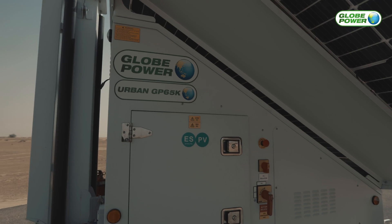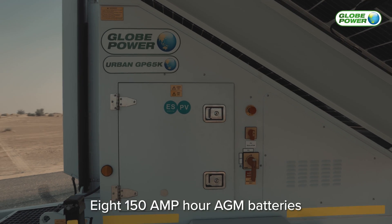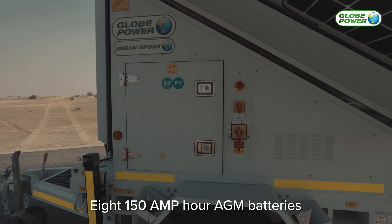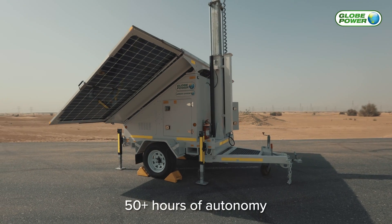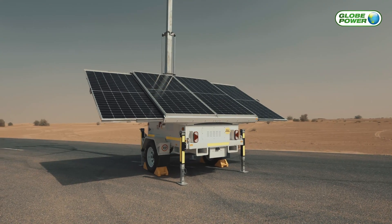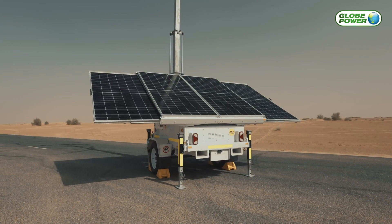The GP65K is powered by 850 amp hour AGM batteries, providing more than 50 hours of autonomy, meaning it can operate multiple shifts on site and light up events uninterrupted from dusk to dawn.